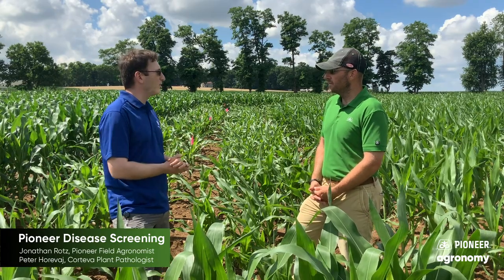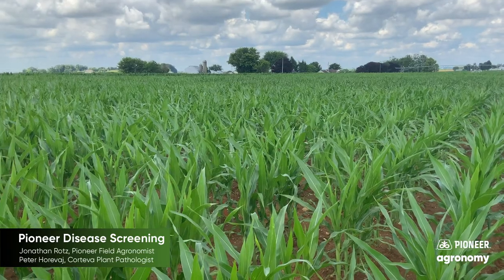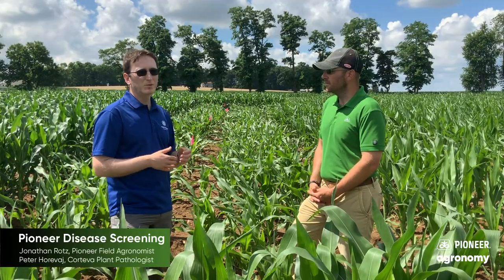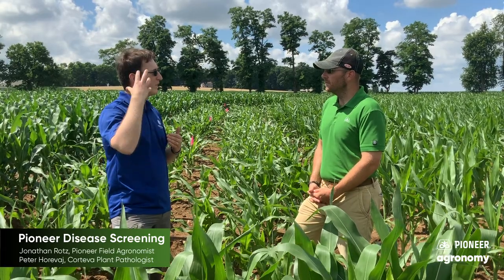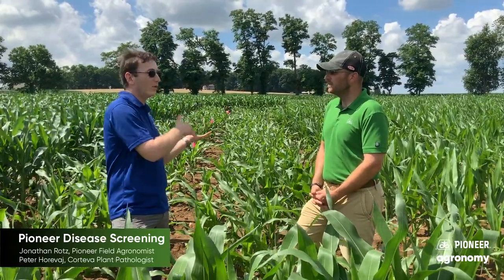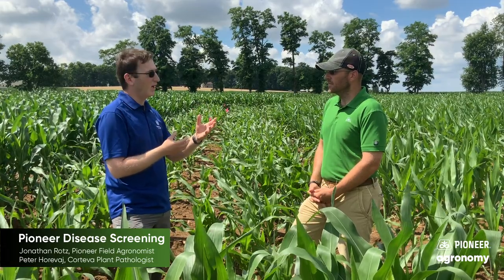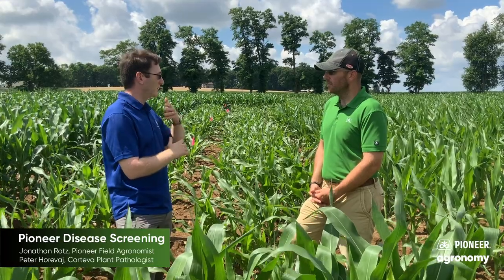Certainly. In every field we know what is planted, and we always include checks. Checks are either inbreds or hybrids, depending on the case — in this case, an inbred field, so they will have inbred checks. Those are inbreds that we have many years of data on, hundreds of replications and data points, so we know that score very well — how that material looks and behaves. So if the season is a little drier or a little more conducive, and there are years when disease is really heavy, we observe those checks. Once we see that the checks are reaching that level of susceptibility or resistance, then we can start scoring all the material.